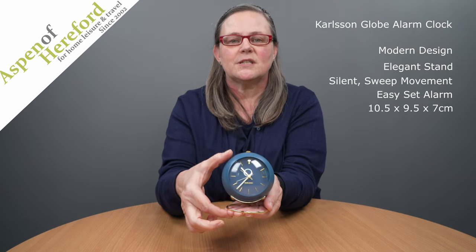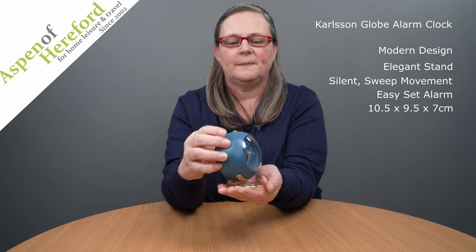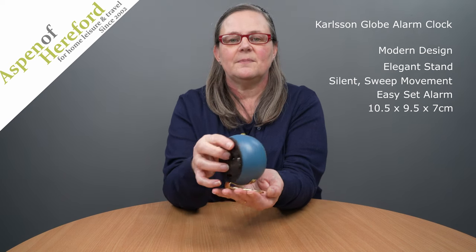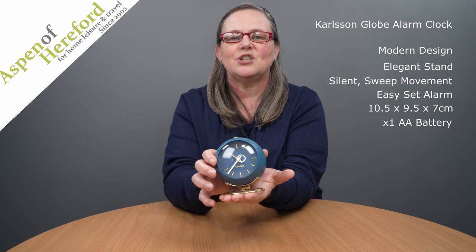It measures 10.5 centimeters tall, 9.5 centimeters wide, 7 centimeters deep and takes 1 AA battery, and this one is finished in blue.